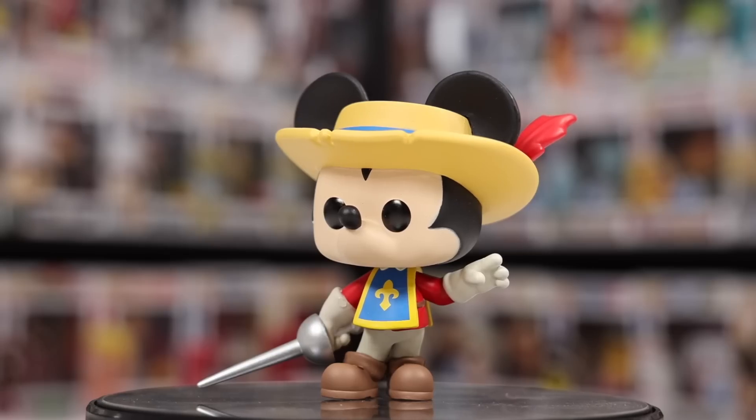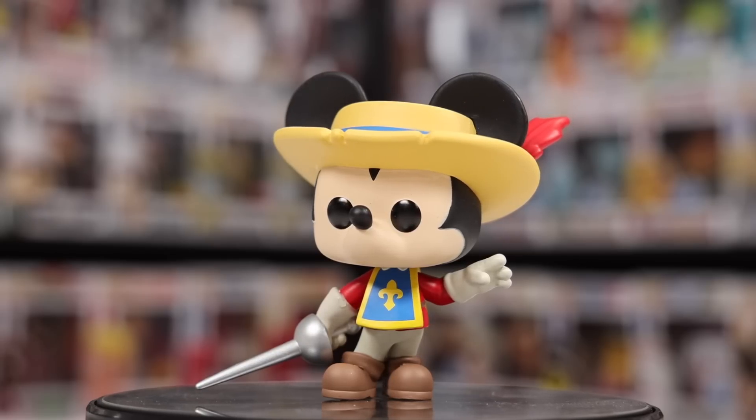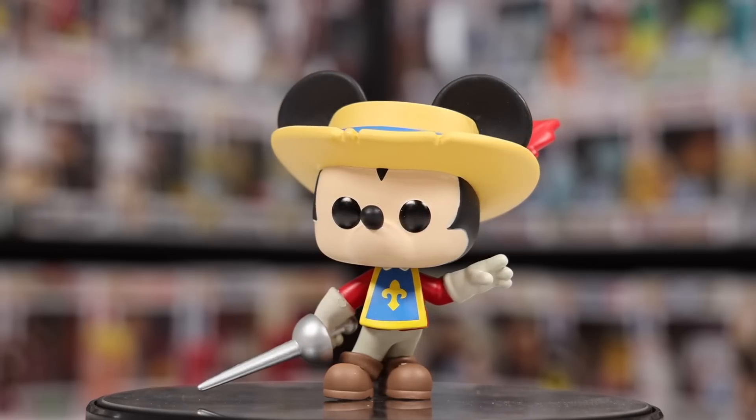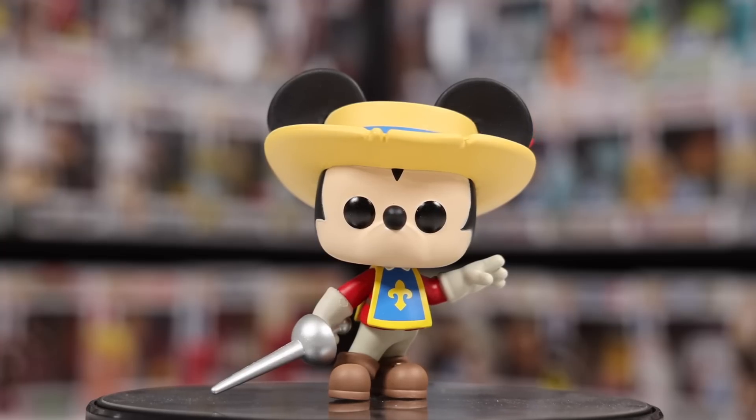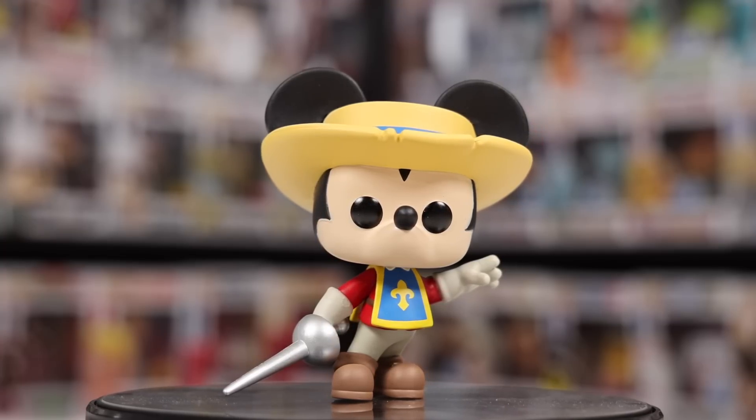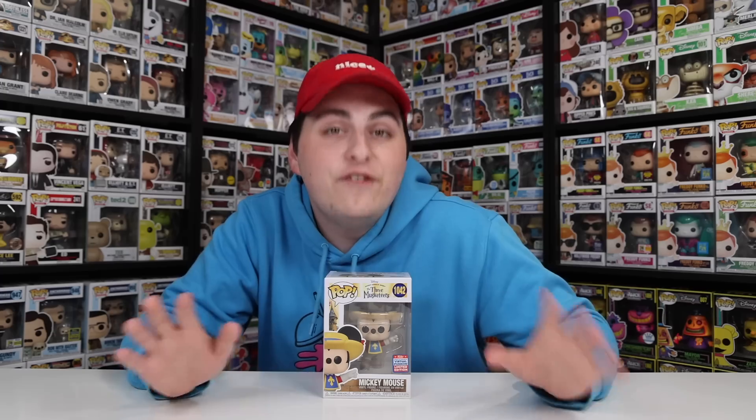Now let's get into one-third of the Three Musketeers — of course it's Mickey Mouse. The way they did the set was interesting, because it was released over the course of three different conventions, and this one would have been from FunCon last year, I believe in place of SDCC. If you're curious who the other two are, it's Donald Duck and Goofy. The three of them next to each other out of the box really do look great.